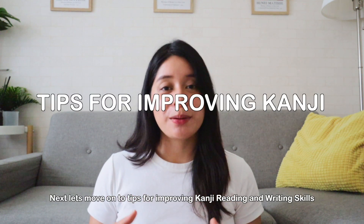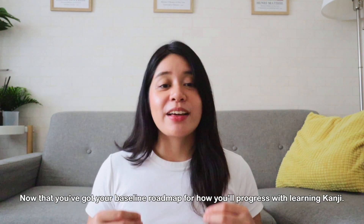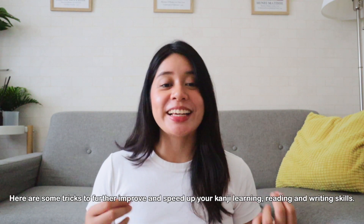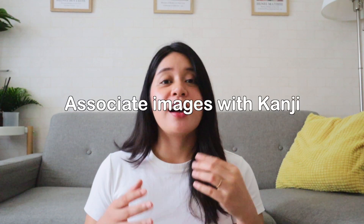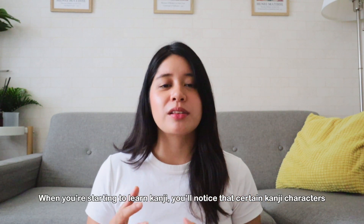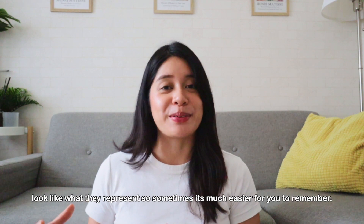Next, let's move on to tips for improving kanji reading and writing skills. Now that you've got your baseline roadmap to how you're going to learn kanji, here are some tips and tricks to further improve and speed up your kanji learning, reading, and writing skills. Number one: associate images with kanji. When you're starting to learn kanji, you'll notice that certain kanji characters look like what they represent, so sometimes it's much easier for you to remember.